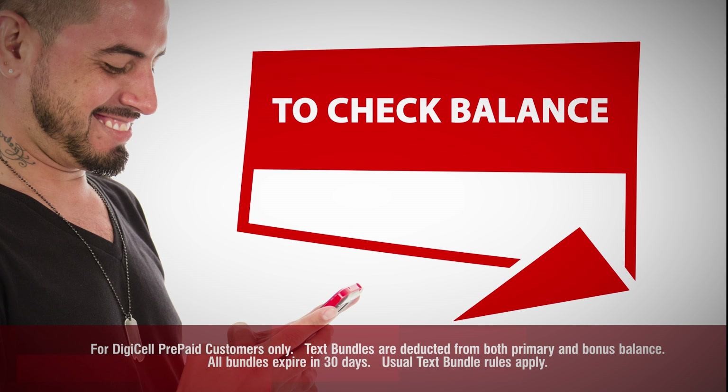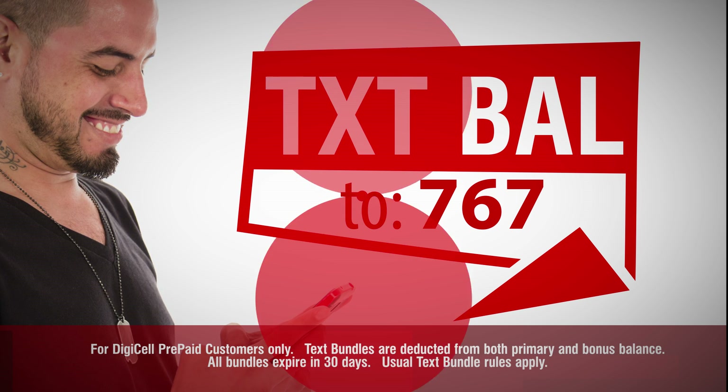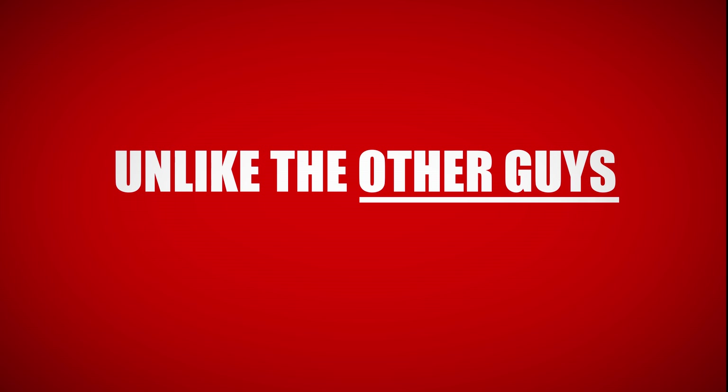If you want to check your balance, just send TXT space BAL. And remember, text bundles come out of your free bonus credit unlike the other bags.